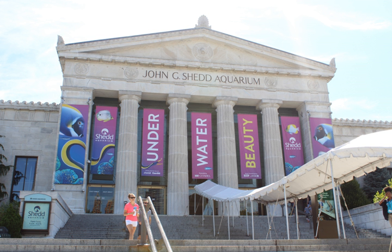Today it holds some 32,000 animals. Shedd Aquarium was the first inland aquarium with a permanent saltwater fish collection. It is located on Lake Michigan, on the Museum Campus Chicago, along with the Adler Planetarium and the Field Museum of Natural History. In 2015, the aquarium had 2.02 million visitors. It was the most visited aquarium in the U.S. in 2005 and in 2007, it surpassed the Field Museum as the most popular cultural attraction in Chicago.